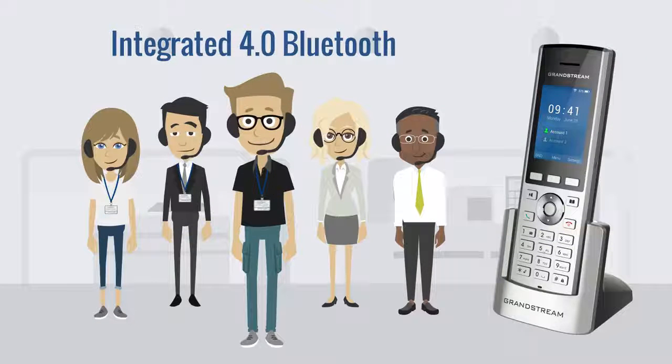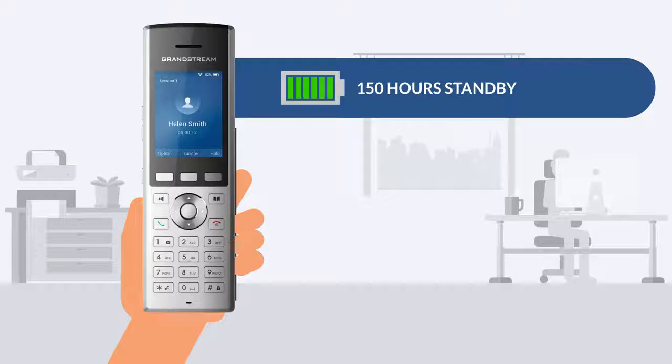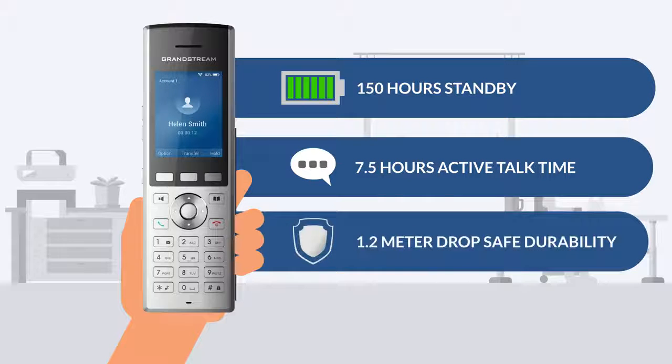It also has integrated Bluetooth 4.0 for syncing headsets, powerful battery life that allows for a 150-hour standby, 7.5 hours of active talk time, and 1.2-meter drop-safe durability.